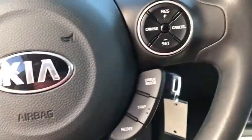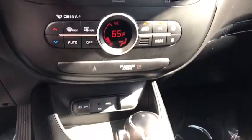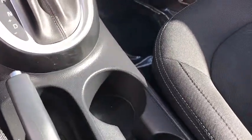Remote keyless entry, carpeted floor mats, brake assist, panic alarm, rear window wiper, cloth seat trim, driver vanity mirror, front reading lamps.